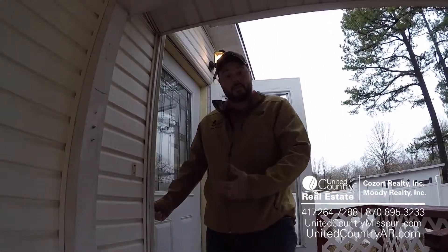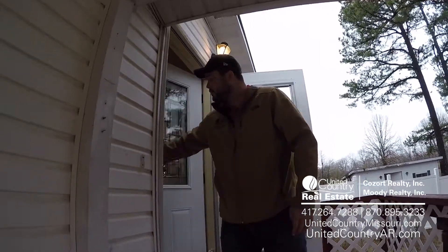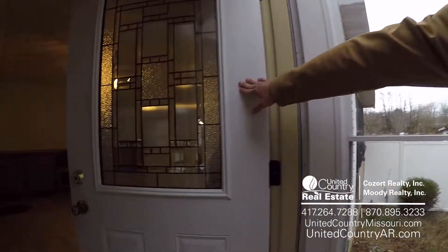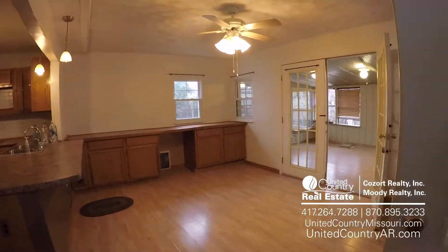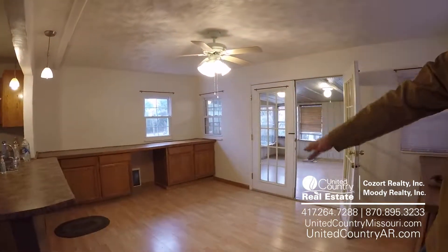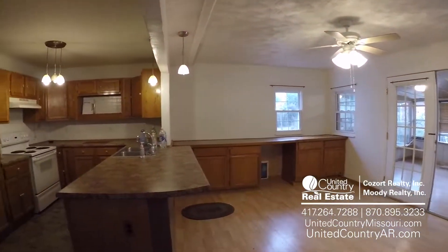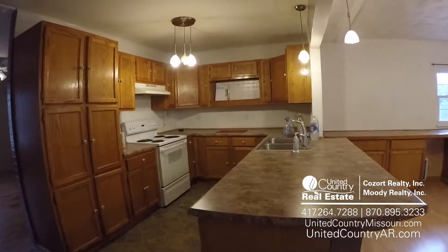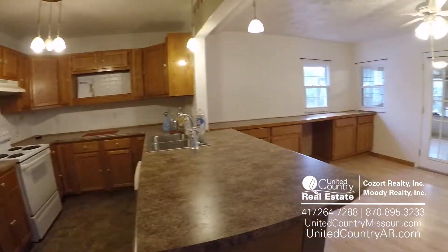All right, guys, here we are. We're actually going to come in through the side door off the carport right here, and come right into the home. They've done a lot of updating to this home — really, really nice. Nice kitchen-dining combo. Check out those countertops and those cabinets right there. Very, very nice.